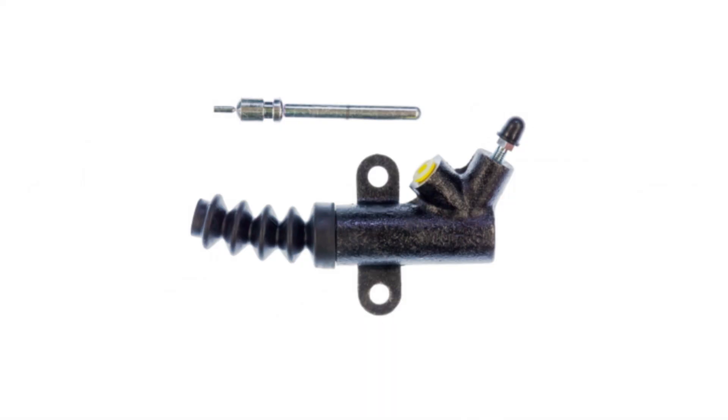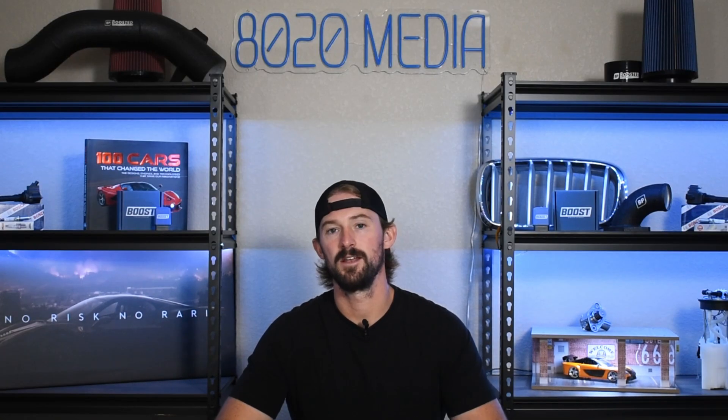Sixth on our list is going to be issues with the clutch master and slave cylinder. Those are known to go bad from time to time, and a lot of times you might think you just have wear and tear on your clutch and need to replace it, but a lot of times it's just a slave or master cylinder that needs attention.